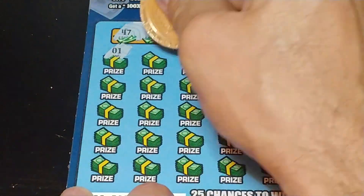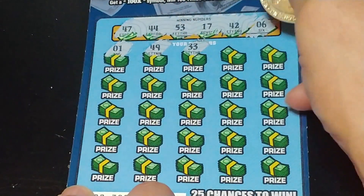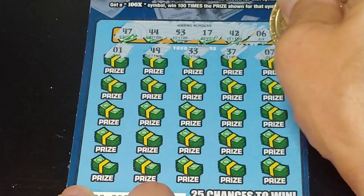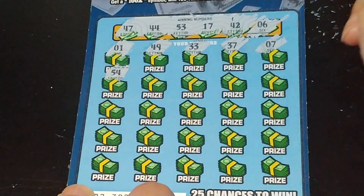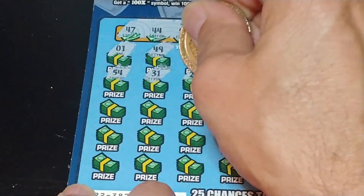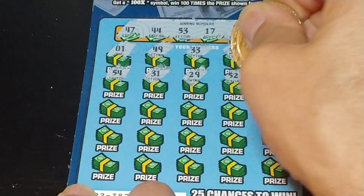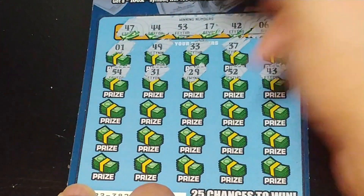We have 1, 49, 33, 37, 7 — all one-offs. 54, another one-off. 31, 29, 52, 43 — all these one-offs.